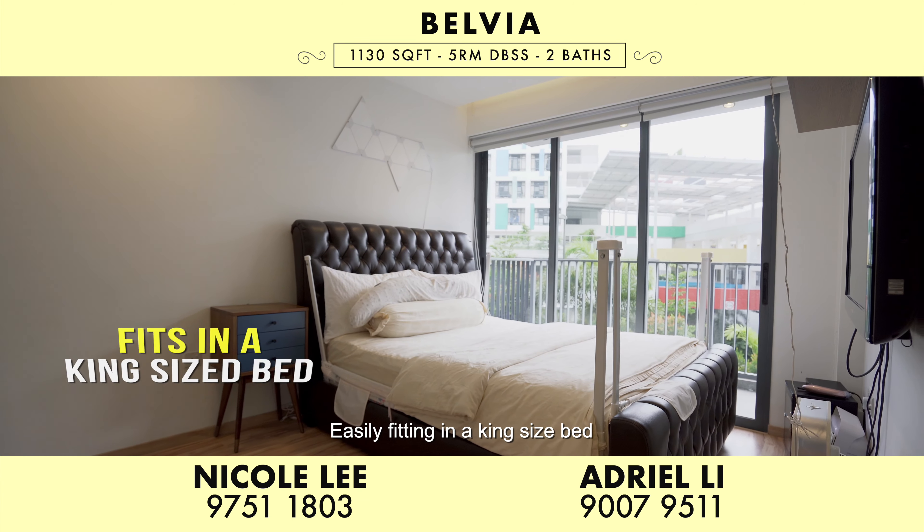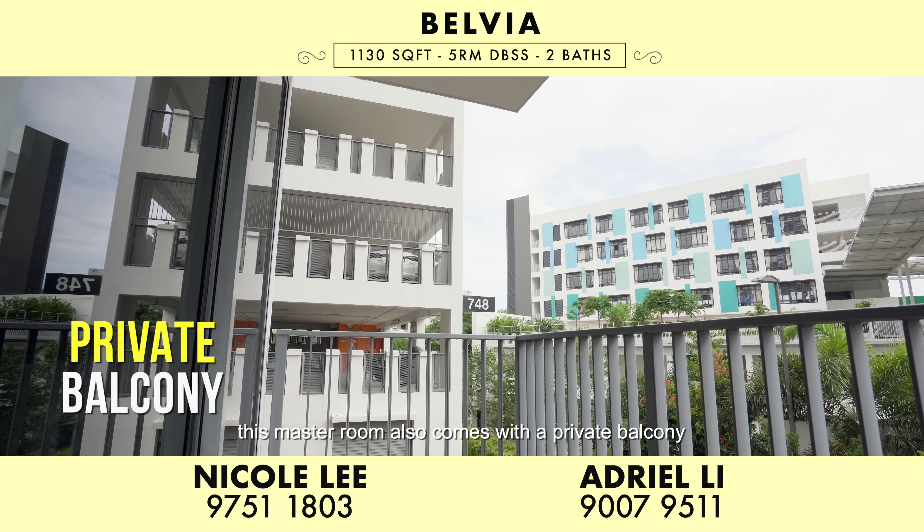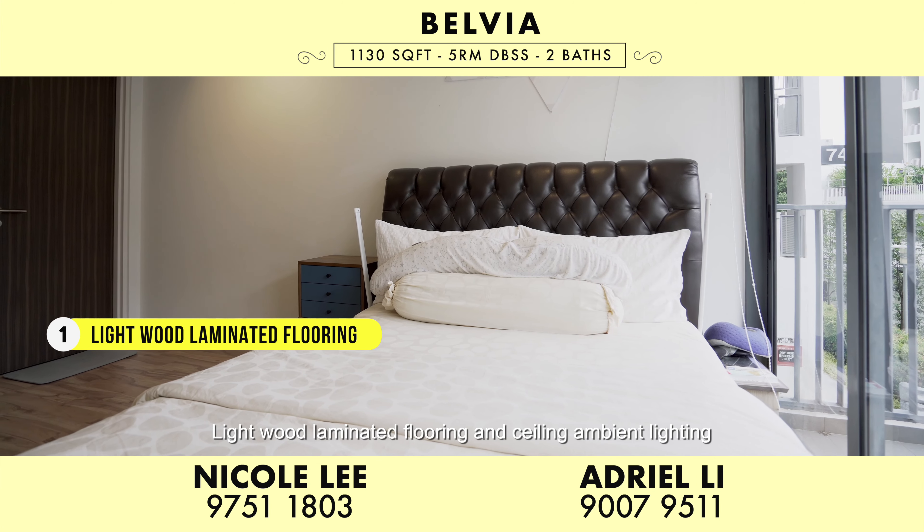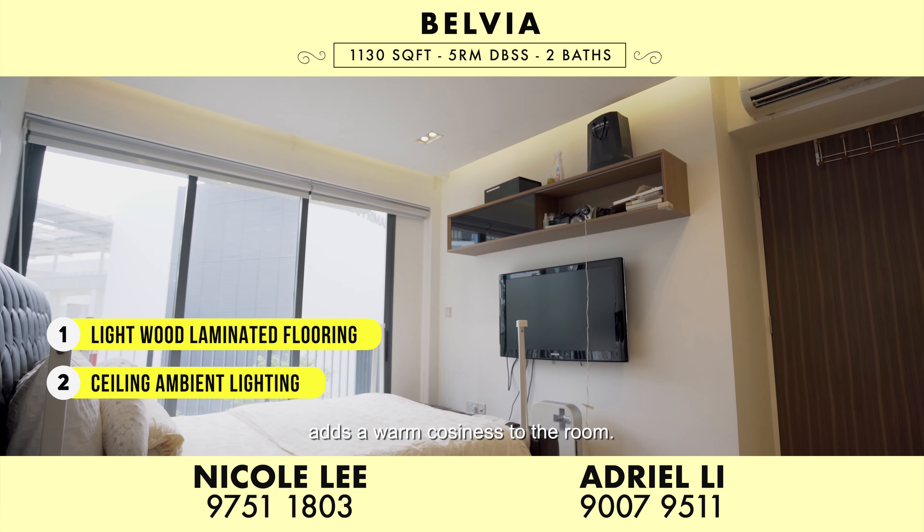Easily fitting in a king-size bed, this master room also comes with a private balcony for you to enjoy the greenery views. Light wood laminated flooring and ceiling ambient lighting adds a warm cosiness to the room.